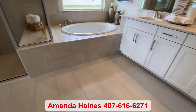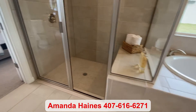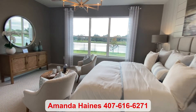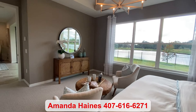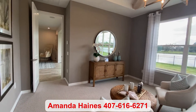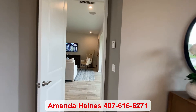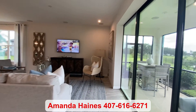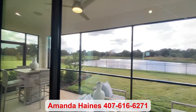If you do want to build, it takes about 8 to 10 months. If you have any questions, please feel free to give me a call — I'd love to show you around the community. My name is Amanda Haines and my phone number is 407-616-6271. Have a good day, everyone. Bye-bye.